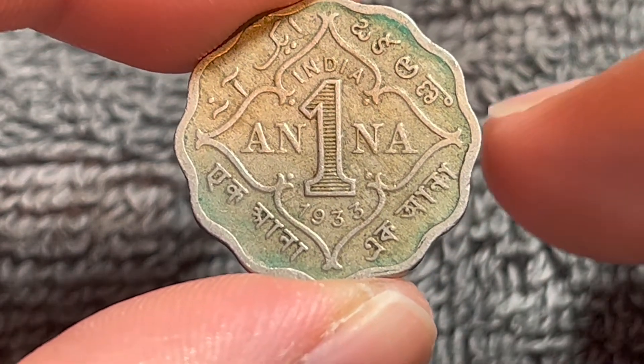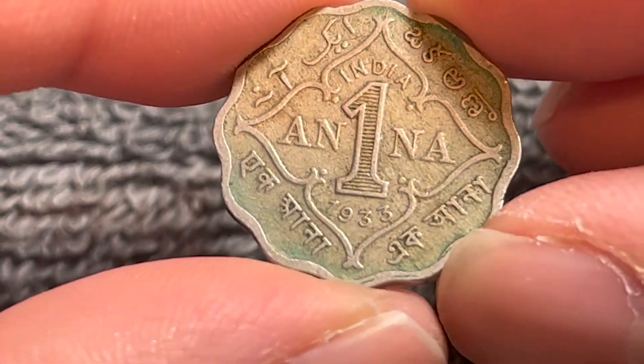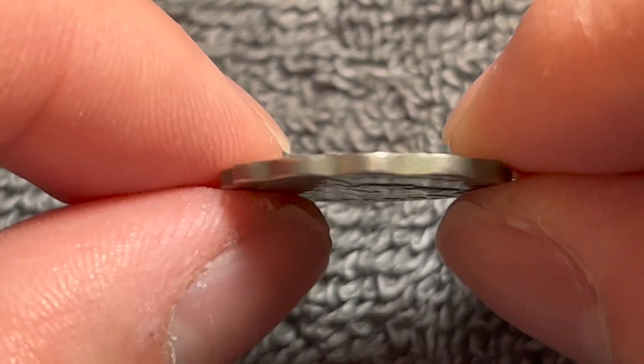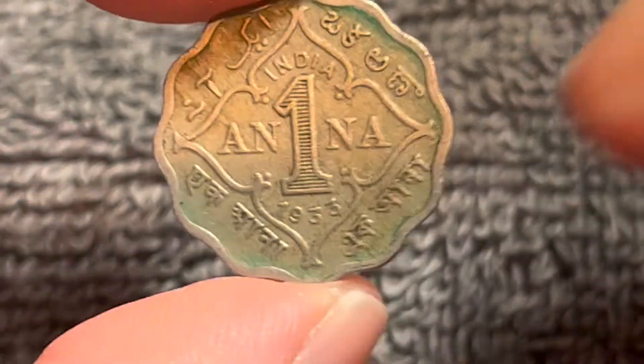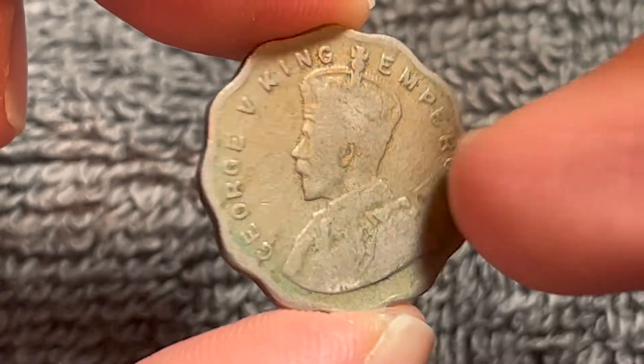It weighs 3.8 grams in weight, 20.5 millimeters in diameter, 1.38 millimeters thick with a smooth edge. It is a scalloped coin that has 12 notches in it, and it is metal-aligned, as you can see.